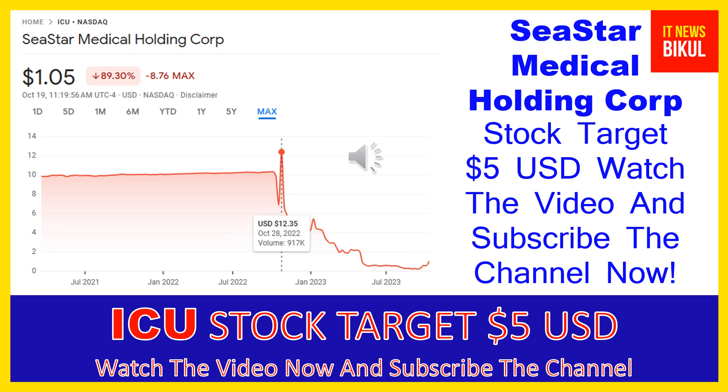C-Star Medical Holding Corporation is related to the healthcare sector and is working in the biotechnology industry. The number of employees working at this company is above nine, and the company is headquartered in Denver, Colorado, United States.